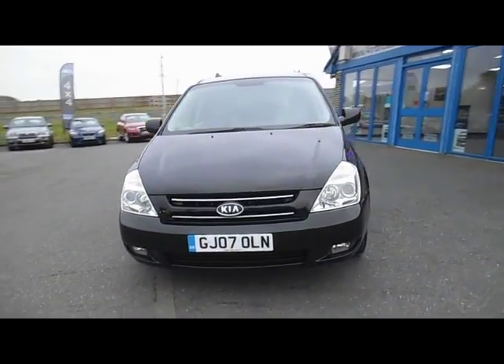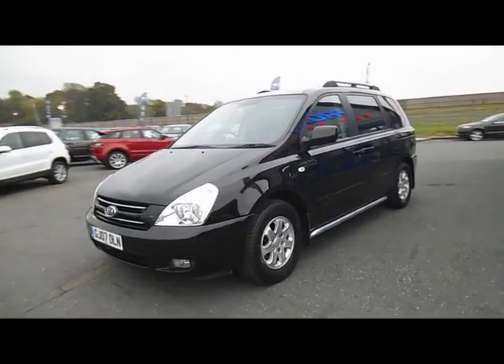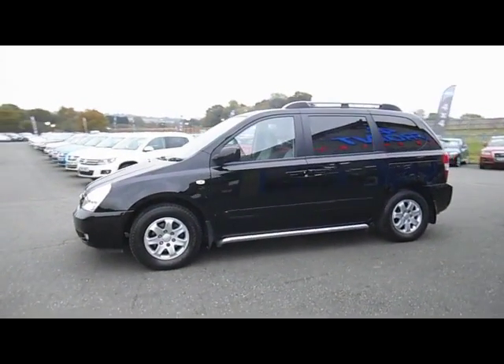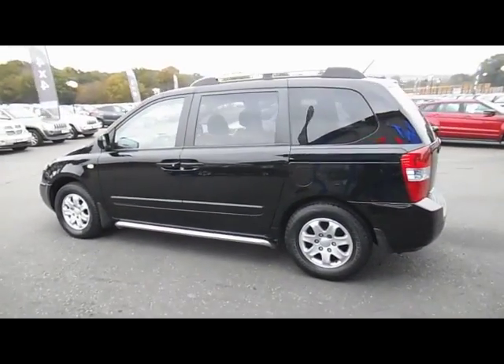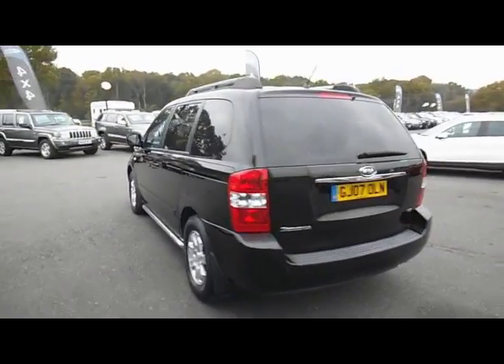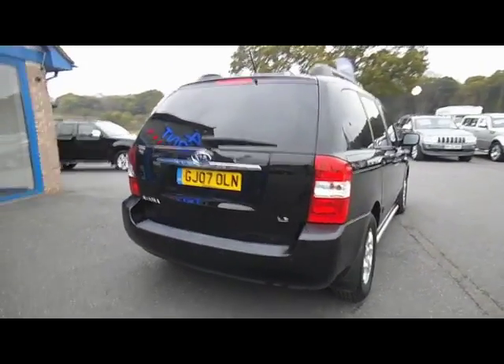Let's have a look at this Kia Sedona. This is the 2.9 diesel automatic LS version. It's a seven-seater car, first registered in March 2007. It's a one-owner vehicle in fantastic condition as you can see from the video here. This particular one has an option of extra sidebars or running boards on the side — more sort of protectors than anything.